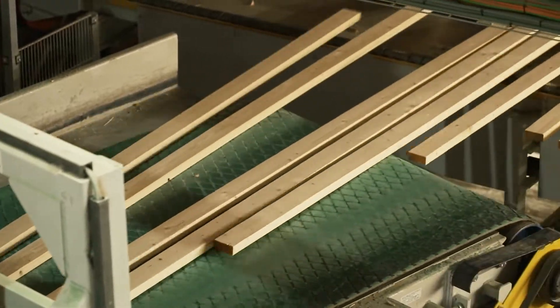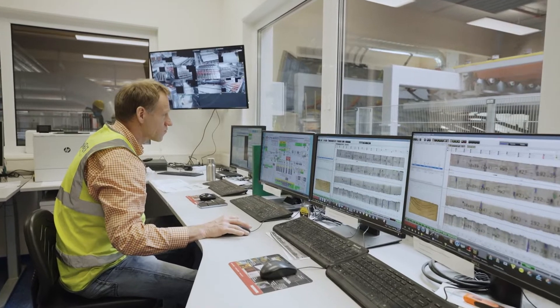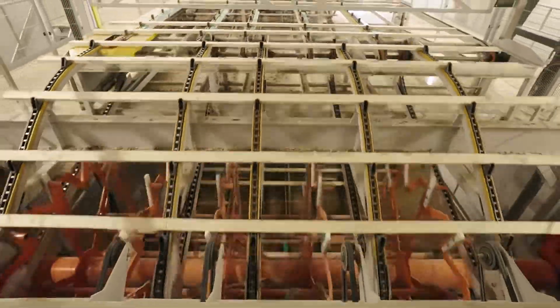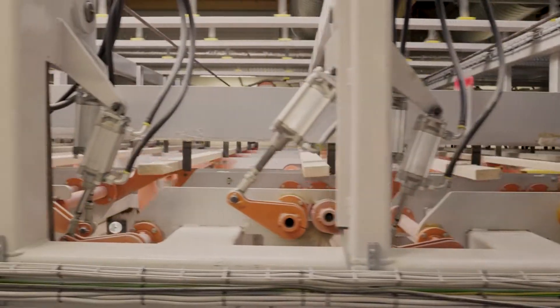The entire production process is fully automated and supervised by skilled workers. Sorting 200 plain boards of dimensional lumber per minute according to quality is a task that no longer can be performed by humans.